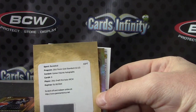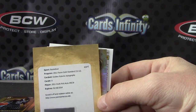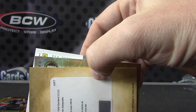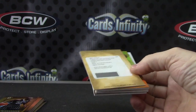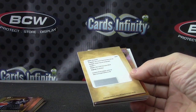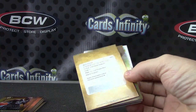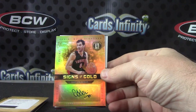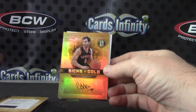This one is XRC focus. XRCW — see who that is. XRCW is Enos Canter. Number 149 is Jose Calderon Signs of Gold autograph.